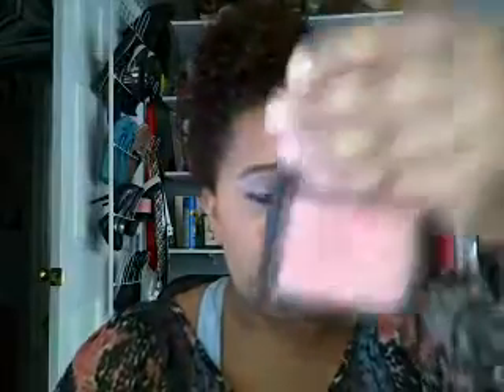Then I applied my NARS Orgasm — just a touch on my cheeks, because it shows up really well on my skin so I just wanted a touch. Just a little bit on my cheeks to make them look a little rosier.